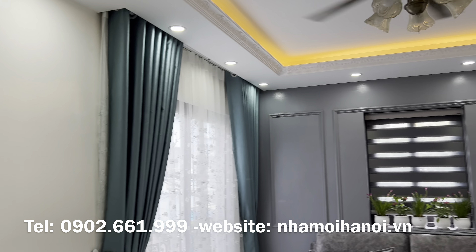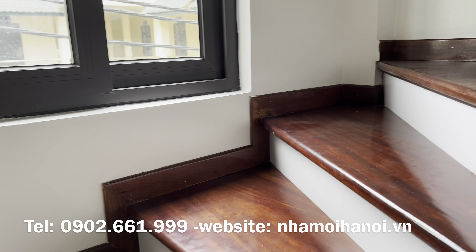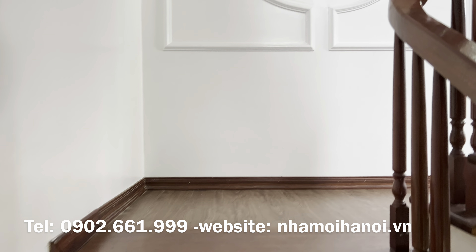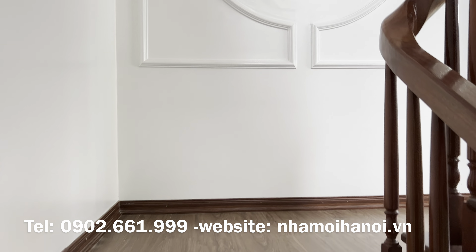Giá cả của bất động sản phụ thuộc vào rất nhiều yếu tố. Do đó để đánh giá và chọn lựa đúng đắn nhất, mời quý vị trực tiếp đến xem. Sau đây em Thiện mời quý vị tham quan tầng 3 — một trong 3 phòng ngủ của nhà mình.